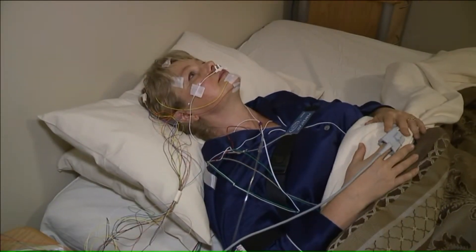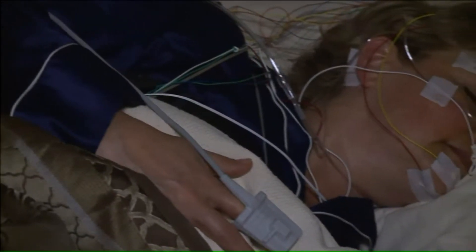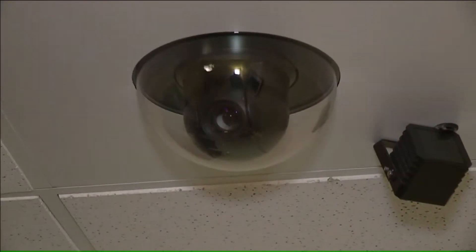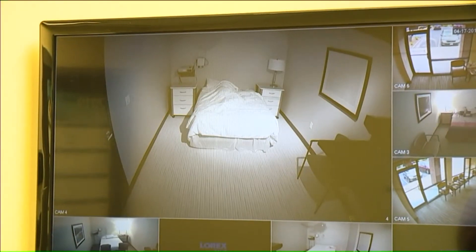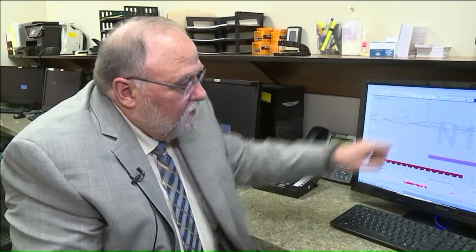Breathe in and hold your breath as long as you can. Then they drift off to sleep, while techs watch what's happening with the patient's vital signs. You know he falls asleep because of the waves — there are waves there.